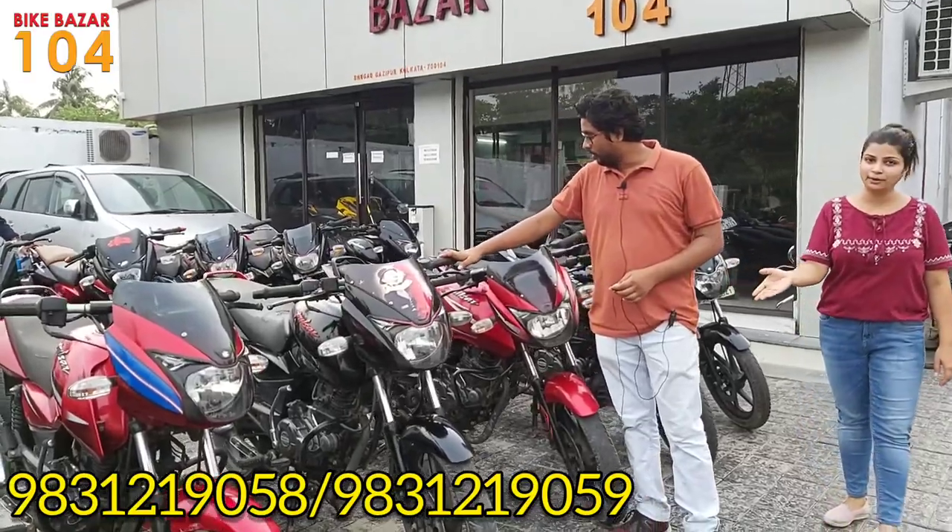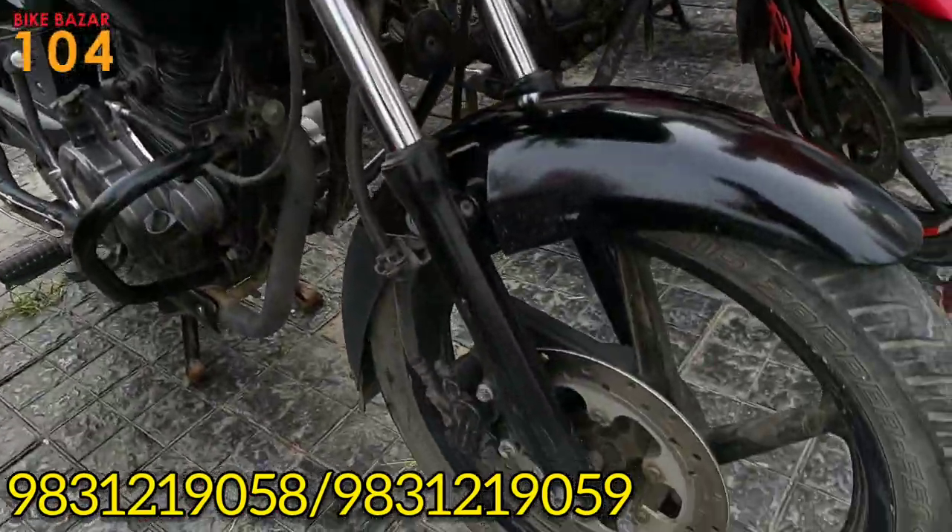This is a Pulsar 150 Neon model, it was 2019.